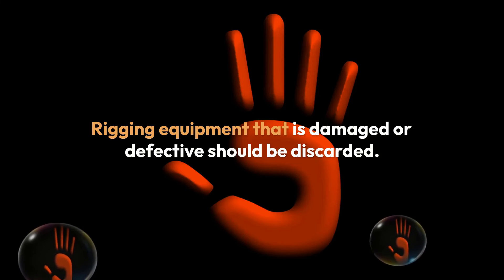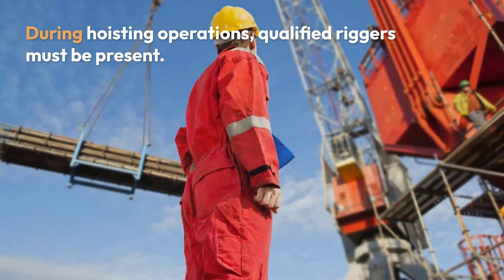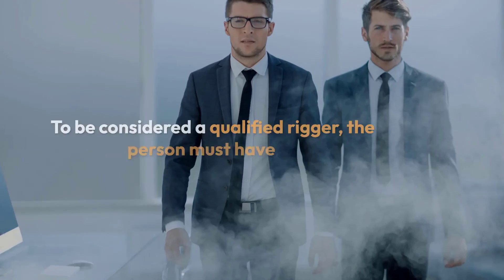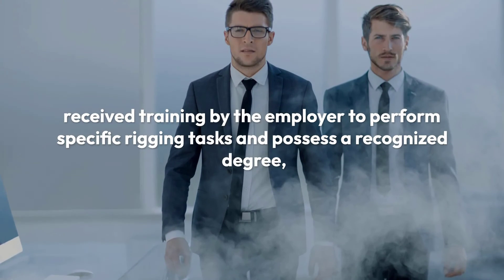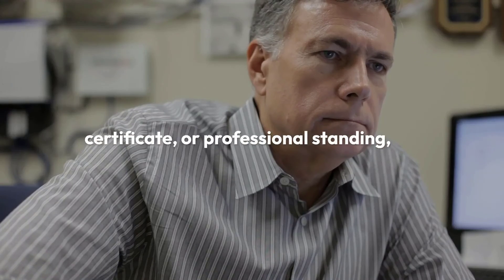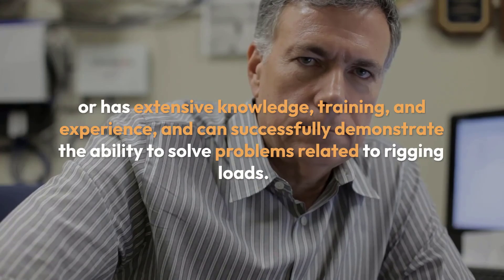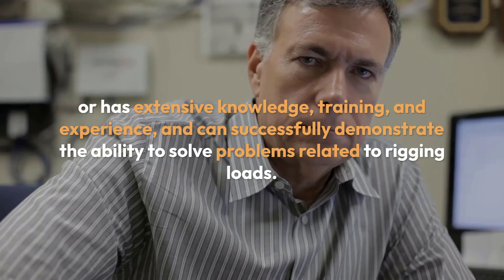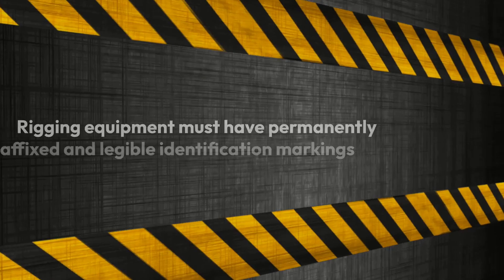Rigging equipment that is damaged or defective should be discarded. During hoisting operations, qualified riggers must be present. Riggers attach and detach lifting equipment to loads or lifting devices. To be considered a qualified rigger, the person must have received training by the employer to perform specific rigging tasks and possess a recognized degree, certificate, or professional standing, or have extensive knowledge, training, and experience and can successfully demonstrate the ability to solve problems related to rigging loads.